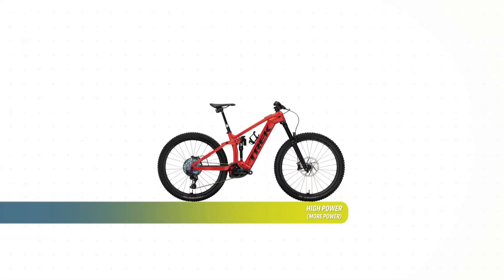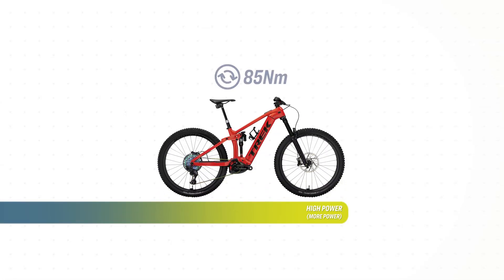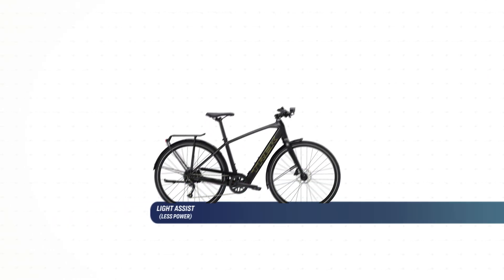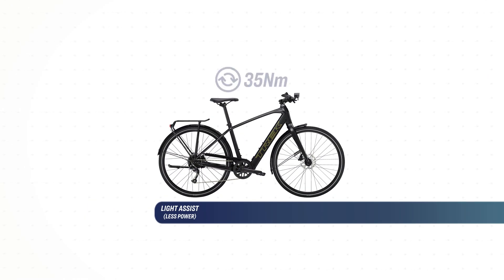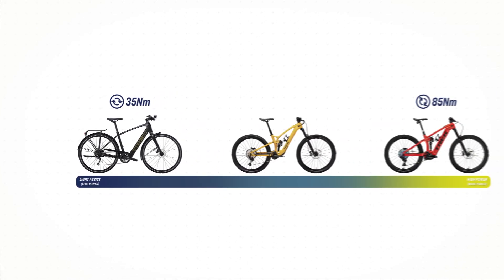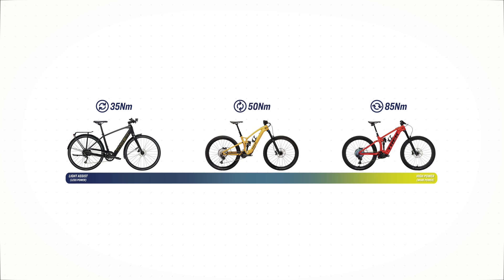A high-power e-bike like the Rail can put out 85 Newton meters of torque with fast accelerations and tons of climbing power. A light assist bike like the FX Plus maxes out around 35 Newton meters of torque — more than enough for commuting around town. A bike like the Fuel EXE is somewhere in between, with a max torque rating closer to 50 Newton meters.